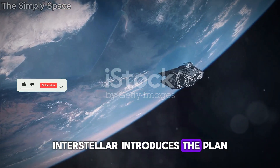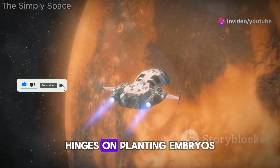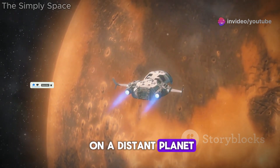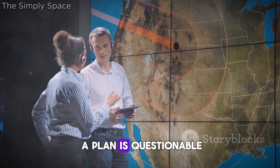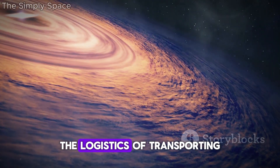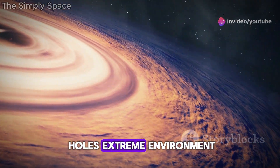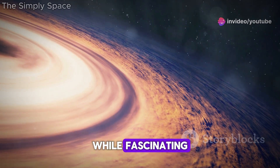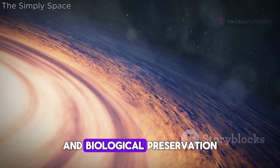Interstellar introduces the Plan B plotline, where humanity's survival hinges on planting embryos on a distant planet. While this makes for a compelling story, the feasibility of such a plan is questionable. The logistics of transporting and maintaining embryos in a black hole's extreme environment, while fascinating, stretch our current understanding of both physics and biological preservation.